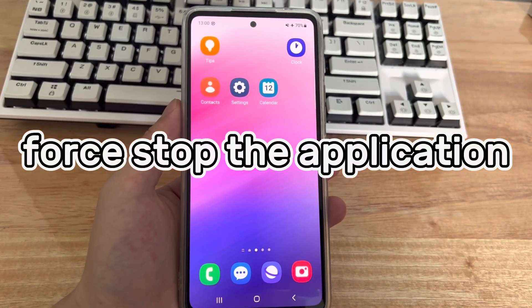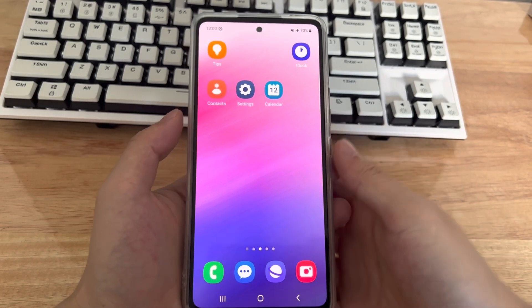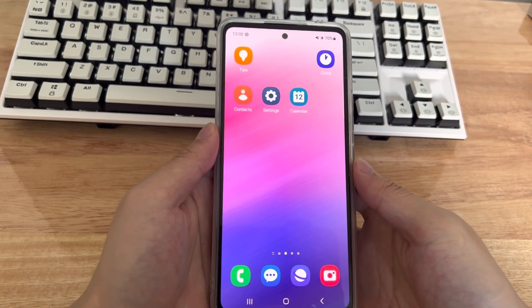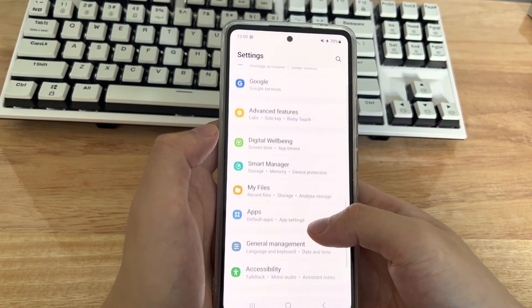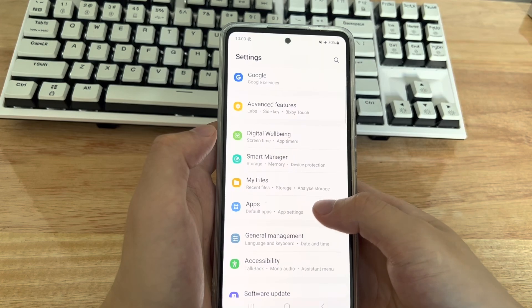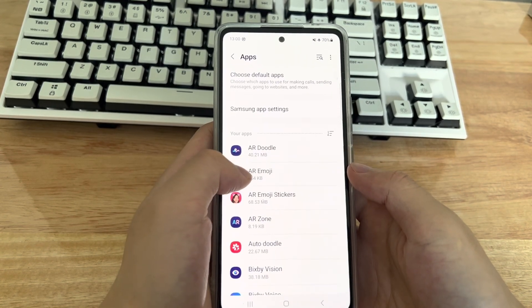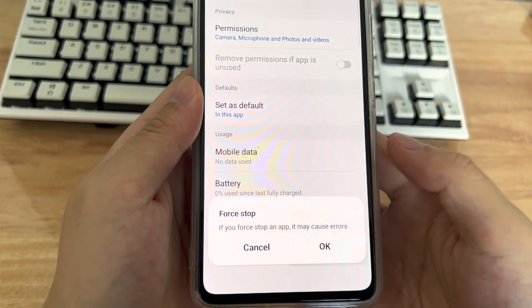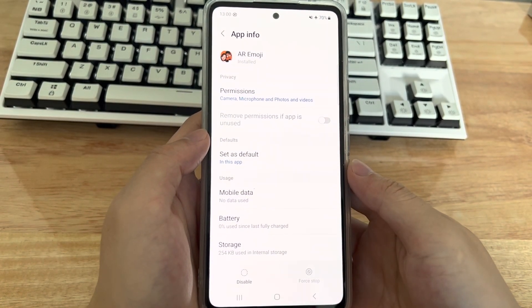Method 4 is to force stop the application. Problematic apps can freeze and keep your phone crashing. Follow these steps to identify potentially problematic applications: open the phone settings, find the apps tab, click the apps tab and find the application that takes up a lot of memory, click the application to enter its details interface, and then click the force stop button.